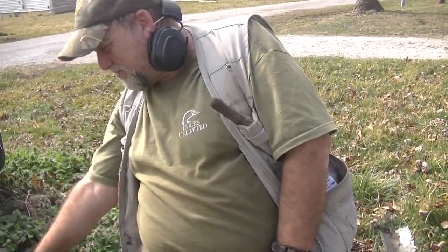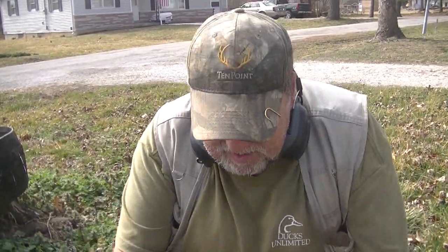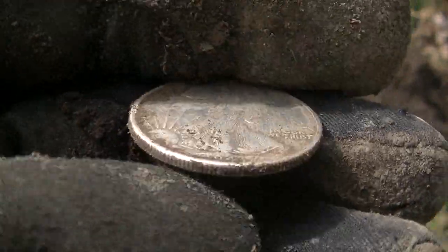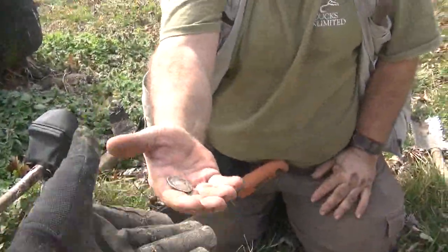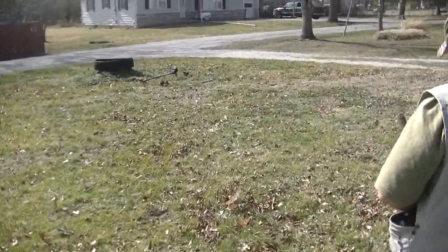3-46 signal — I almost didn't dig it, I thought it was hitting hard. How deep was it? About four inches — just popped right out. That is beautiful, good job Mikey. Two silvers so far, we'll keep going.